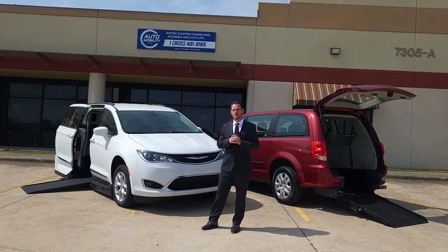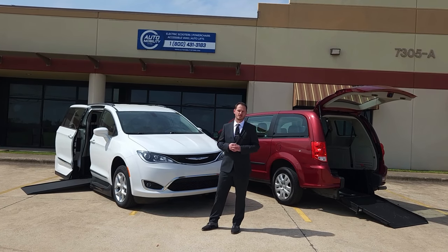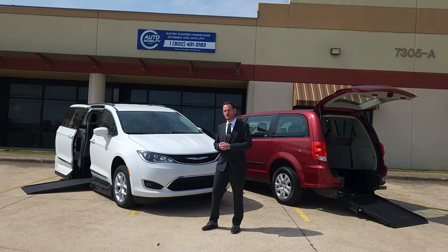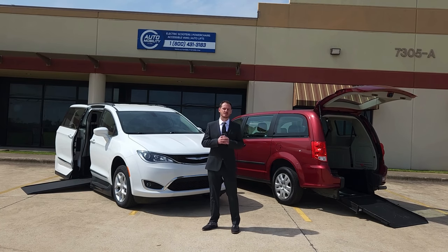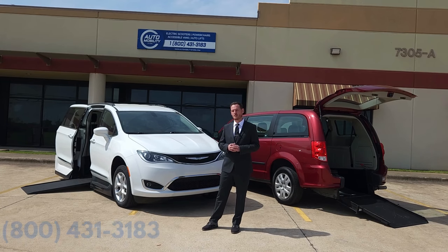And now is the time to regain your mobility independence with a conversion vehicle from Automobility Store. We carry in-floor, fold-out, and rear entry systems. Converted by major brands such as BraunAbility, VMI, AMS, and many more. Call today and ask us about our nationwide vehicle shipping services.